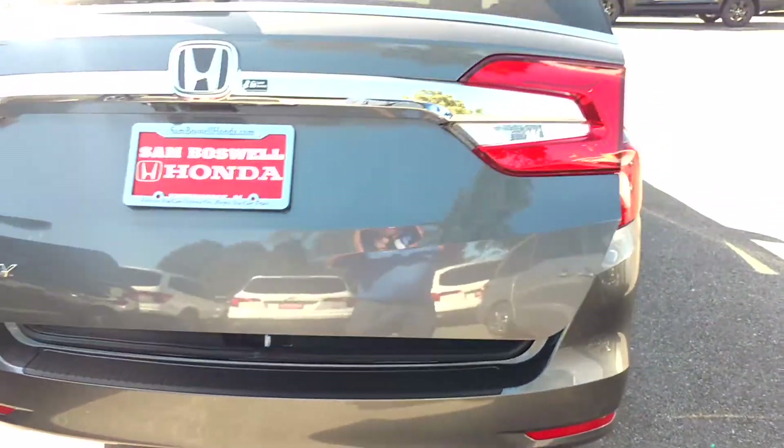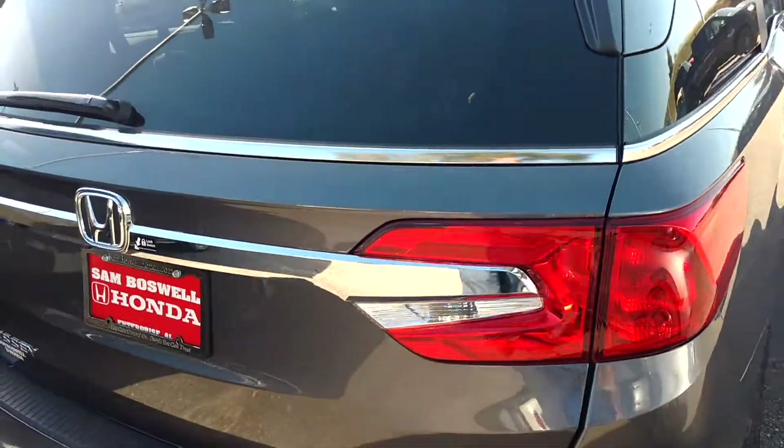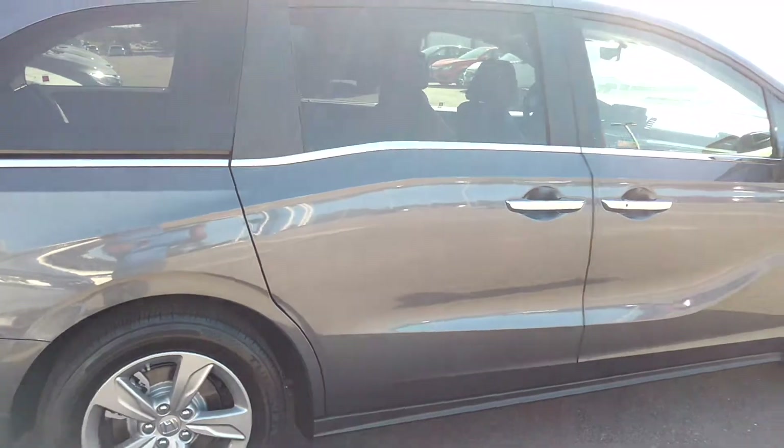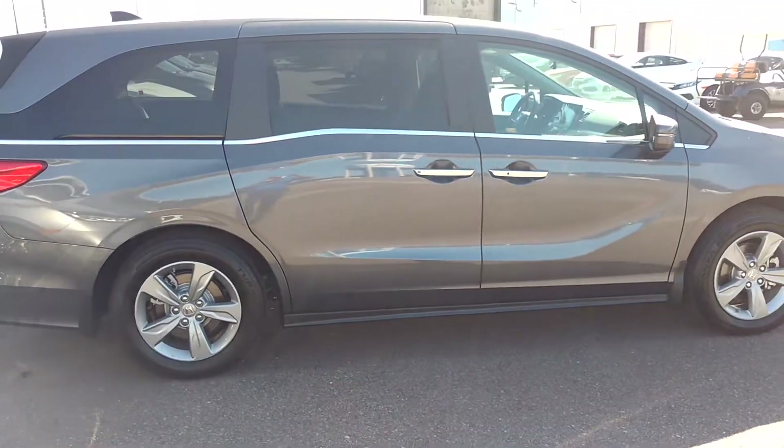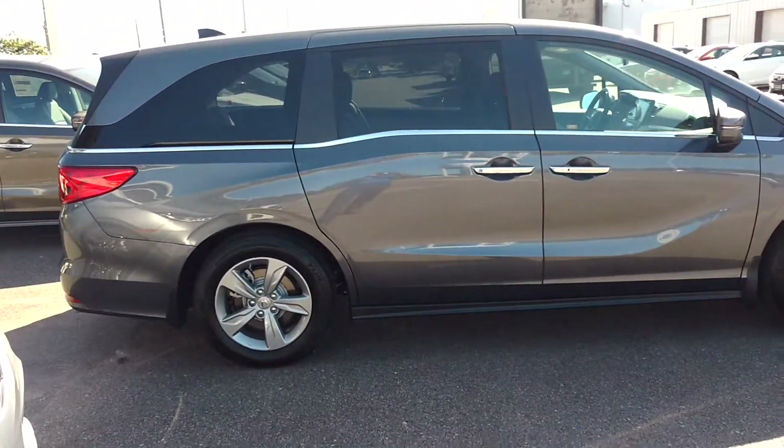This is the 2018 Honda Odyssey EXL, totally redesigned. This vehicle is number one in its class. My name is Robert Humphrey, my number is 334-417-0311. Thank you.